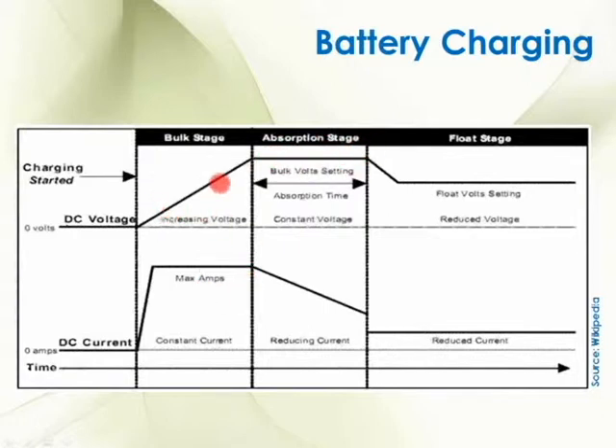My voltage was increased during the bulk stage until I got it to the point I wanted, and then it stays at that point through the whole absorption stage. My current — remember at the bulk stage it ramped up to really high amps really fast and stayed at that high amperage until my volts hit their target. During the absorption stage, it starts off as a high amps charge and then it slowly, slowly ramps down to a lower amp charge.